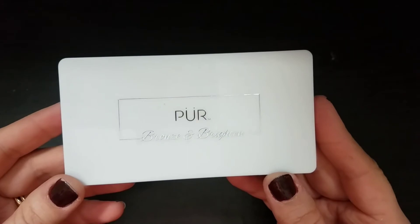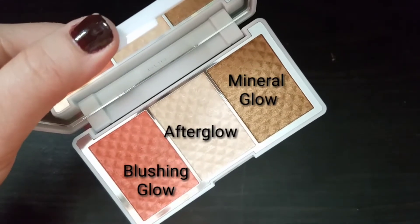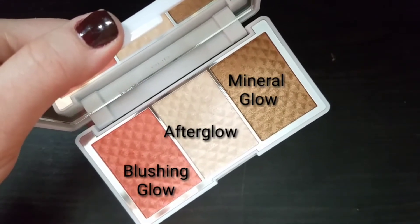The next product is the Pure Bronze and Brighten Palette. It comes with a mirror and has a blush, a highlight, and a bronze shade — all sort of shimmery. It retails for $34 and it's an on-the-go highlight, bronzer, and blush palette with three skin-perfecting powders to create an effortless sun-kissed glow. I have enough blush, bronzers, and highlight to go through and I don't want to waste this product, so it will be going in a giveaway as well.